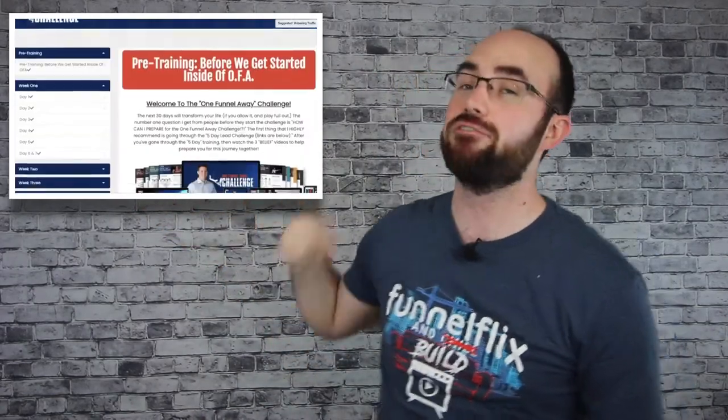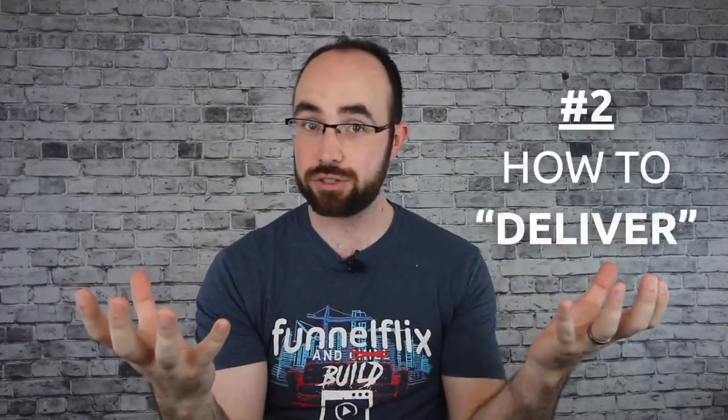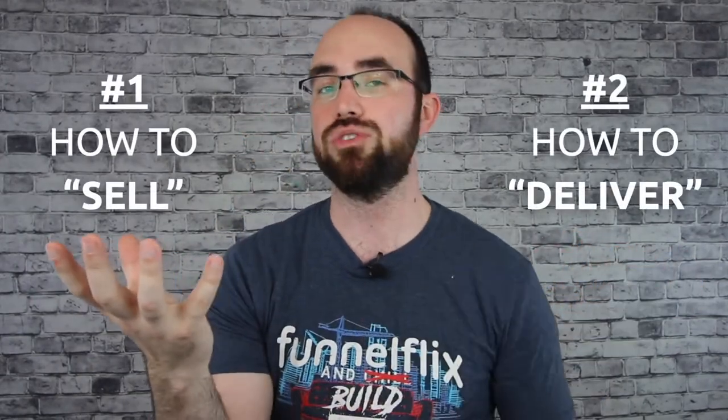The One Funnel Away Challenge is the best product that ClickFunnels offers, in my humble opinion. This is not going to be a review video — I actually did a review video not too long ago, so you guys can watch that after you're done with this one. Because the first thing you need to learn is how to sell the thing. Once you understand how to sell the thing, then you can actually deliver the thing. People will never buy what's in the product — they will always buy how you sell it. That is the gold.